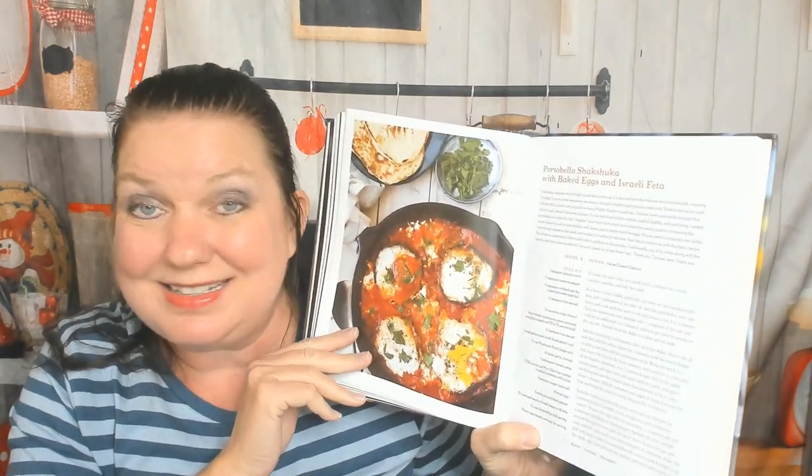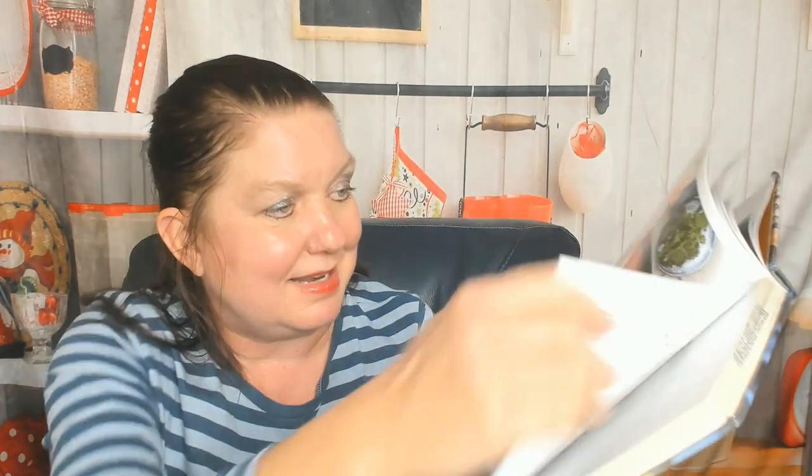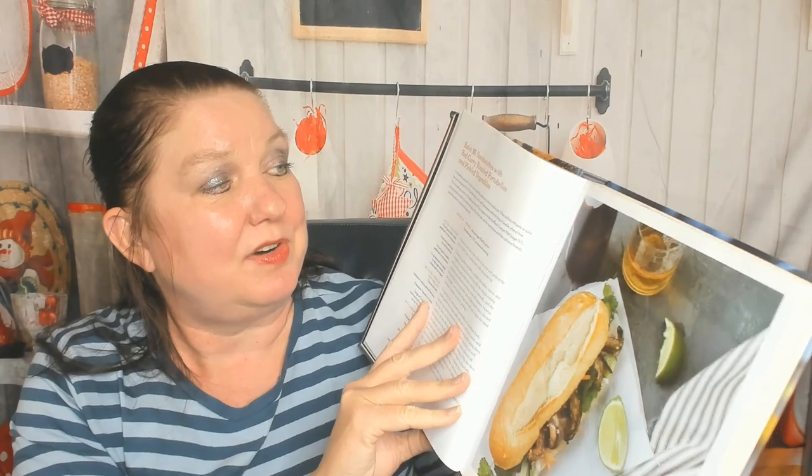Here's roasted portobello tacos with cacao chili sauce, cabbage, and lime slaw — no picture. Banh mi sandwiches with red curry roasted portobellos and pickled vegetables — sounds amazing. I'm going to skip ones that don't have pictures, so I'm skipping a lot.